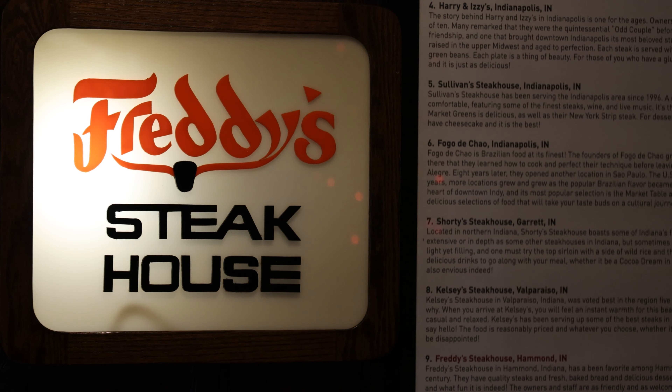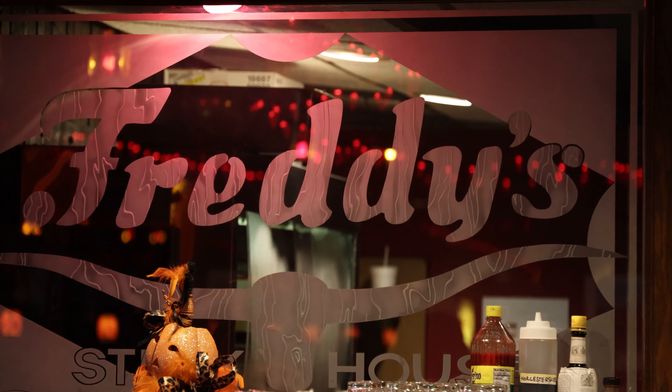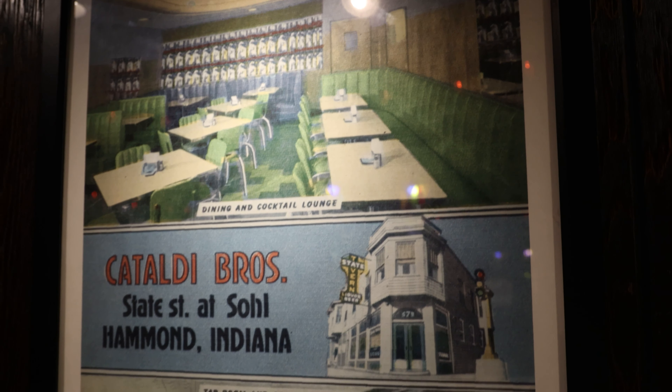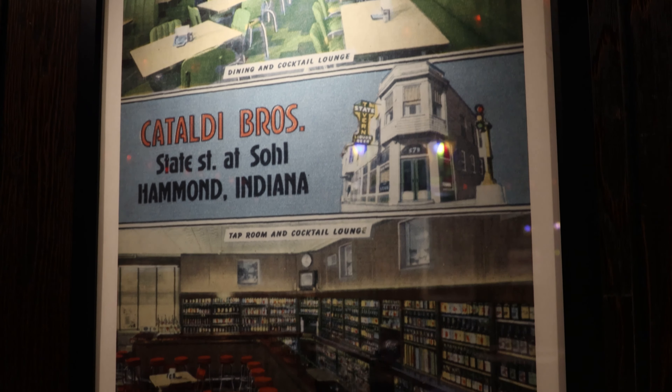Let's let chef fire all that up. If you wouldn't mind, I'd love to take a look around and absorb more of the history and hear your story. This is so cool. I love the feel of this place — old school, traditional steakhouse. Take me through the story of Freddy's. We've been around about 60 years; I have owned it for 18 years.